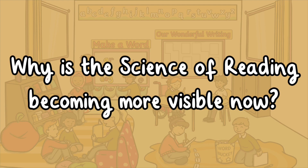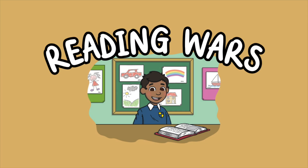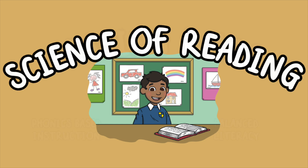You might be wondering: why is the science of reading becoming more visible now? This shift is part of a larger movement that responds to decades of debate in education, often referred to as the reading wars. One side emphasized phonics-based instruction; the other promoted whole-language or balanced literacy approaches, which lean more on exposure to books and reading strategies. Now, thanks to decades of research and national reading scores showing that many students are not reading at grade level, more states and districts are embracing the science of reading.